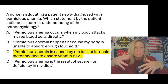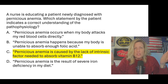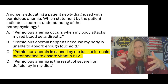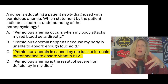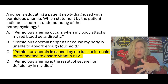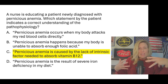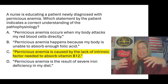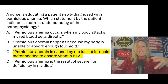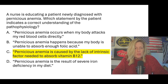Intrinsic factor allows us to absorb vitamin B12, which is necessary for the production of red blood cells. So if you don't have enough intrinsic factor, you can't absorb vitamin B12. Another name for vitamin B12 is extrinsic factor. Intrinsic factor is what we make in our body — we don't eat it. Vitamin B12 is what we take into our body, so it's extrinsic. The intrinsic factor is responsible for absorbing the extrinsic factor. Without it, we become anemic.